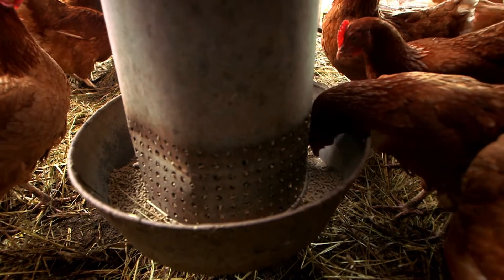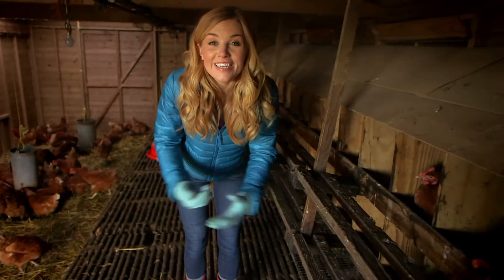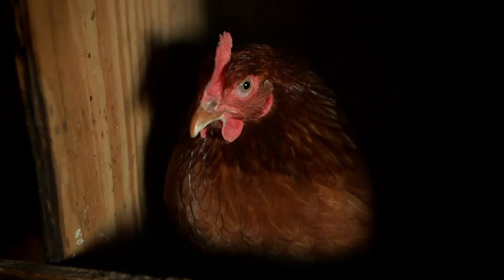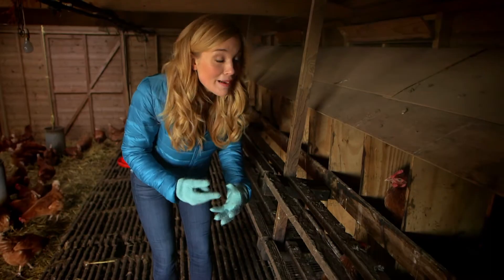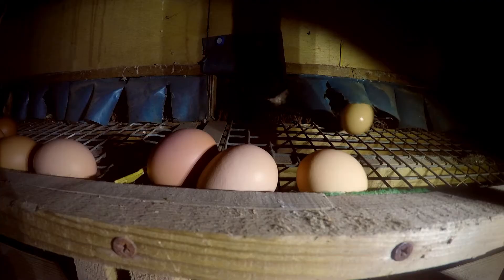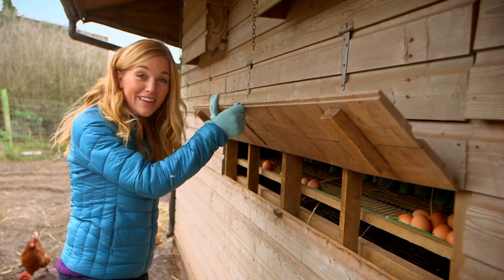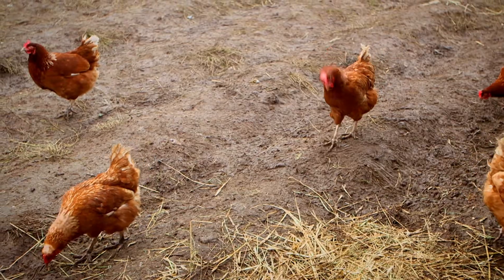Hello girls! This is a chicken coop and it's where the chickens live and lay their eggs. This chicken here is making some rather funny noises, so I think she might be about to lay an egg. Let's go round the side and see if we can find it. Oh, the chickens have been busy! Look how many eggs they've laid. Aren't you clever girls? Let's collect some of these and take them home.